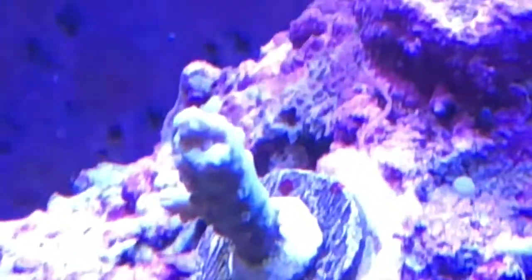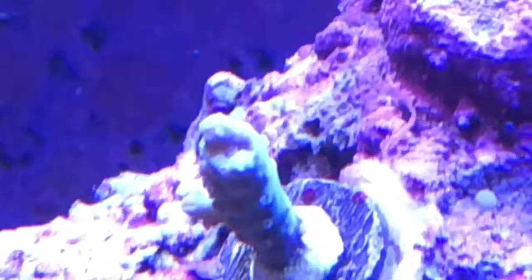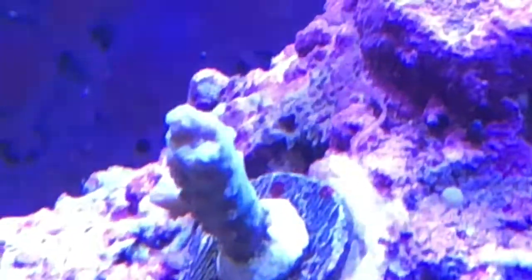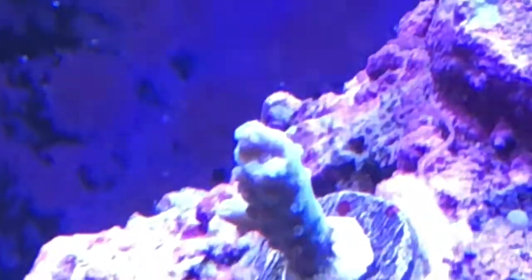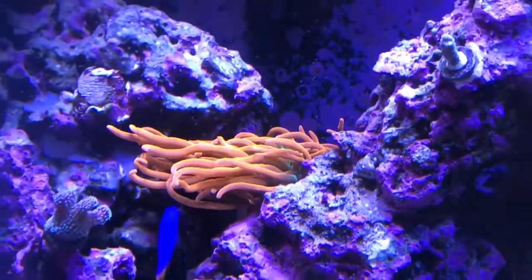The polyps on the jolt - you can't see them as well from this side but there are some on the other side that are out. This was a what-you-see-is-what-you-get and I knew I was getting a duller looking jolt, but Jason says it's fine and that it's just because of the area it was cut from and that it will color up over time. So I'm willing to wait, and one day this will be a beautiful acro.